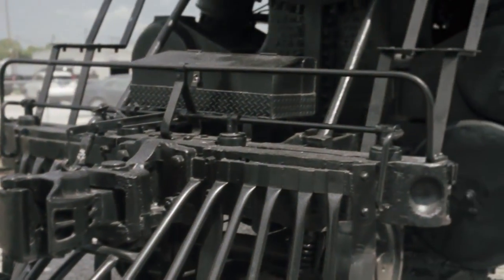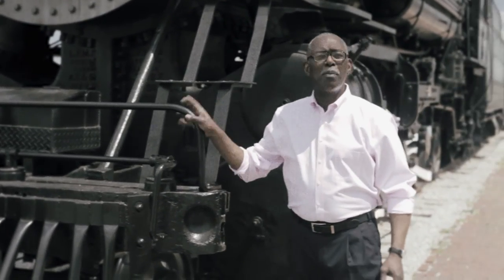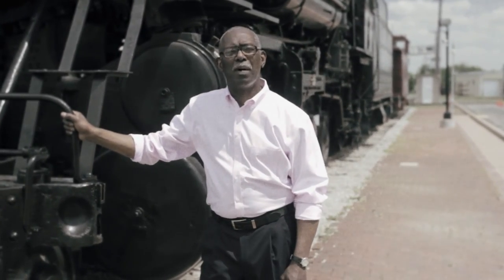If energy and industry are the lifebloods of our country, then these rails here were the arteries that made it flow. And this locomotive here — old number 940 — well, it did its best to keep that lifeblood pumping.